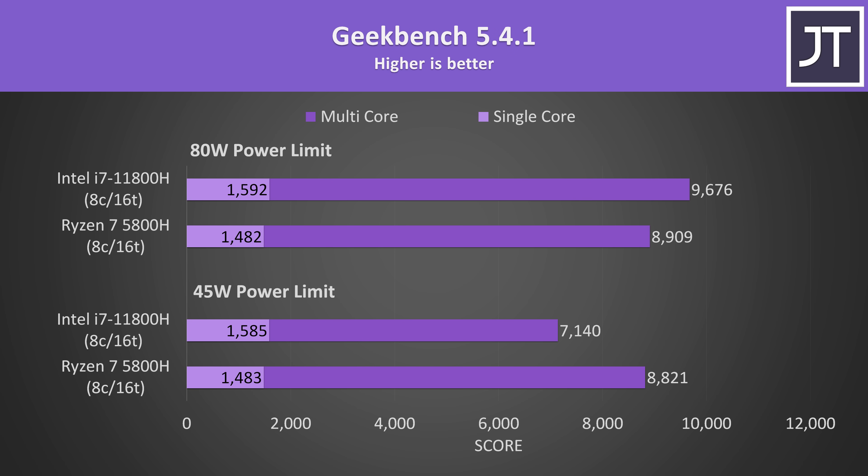I've tested Geekbench because it also has both a single core and multicore test. Again the 11th gen 11800H was ahead in single core, and this is regardless of the power limit, because neither of these power limits should restrict a single threaded task. Once more, Ryzen was ahead with the 45 watt limit for multicore, but then Intel came out ahead with more power.